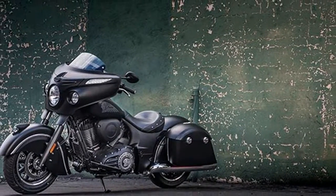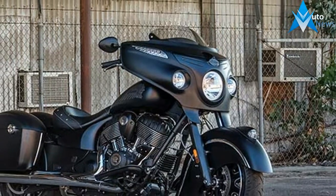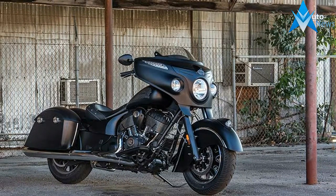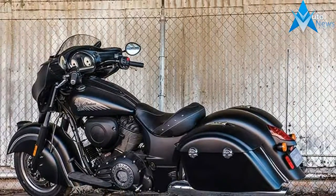I'll go for chaos. The Dark Horse registered Fender just got even more attitude with the Chieftain Dark Horse registered, a blacked-out bagger. Armed with a Thunderstroke registered 111 V-Twin. But power isn't this bike's only intimidating feature.